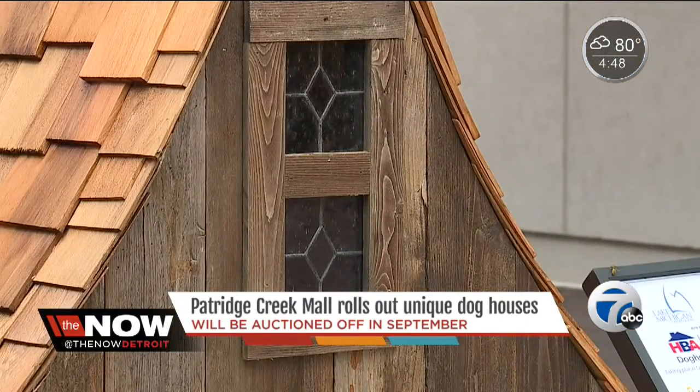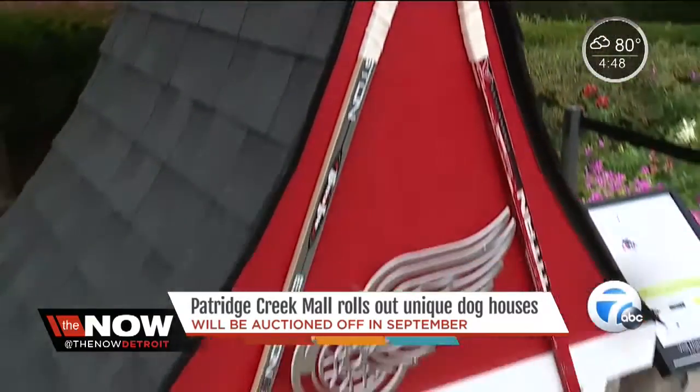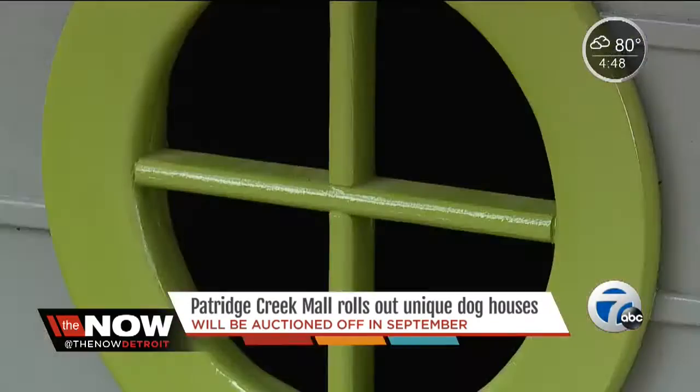They can be yours if the price is right. The mall will auction them off, and the money raised from the dog houses will benefit Children's Hospital. The Artera Realty Company came up with the idea. The five dog houses will be auctioned off at the preview opening event for Homorama, held late September, with proceeds specifically used for pediatric cancer awareness.